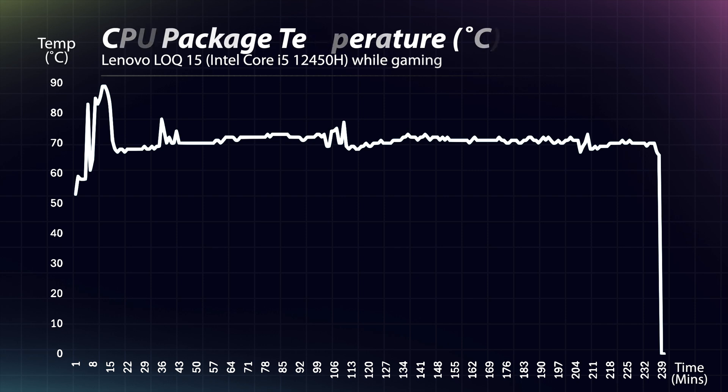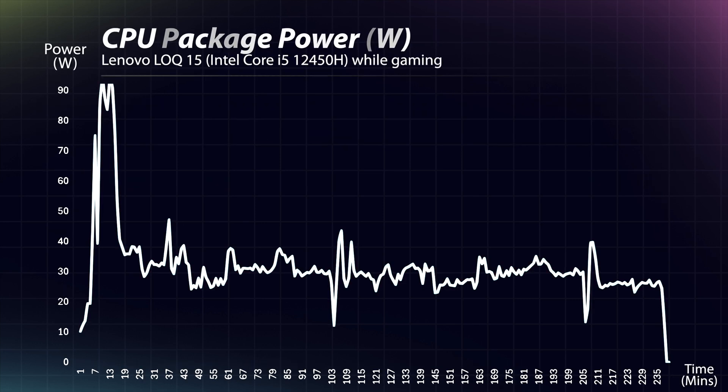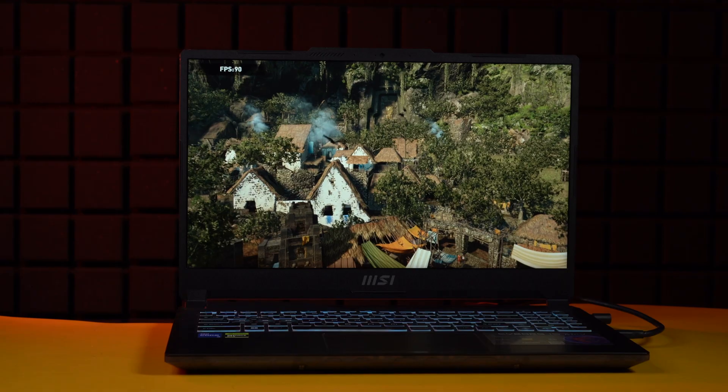Looking at the LOQ's CPU package temperature, the profile looks very stable — the temperature remains squarely in the 70°C range. The power draw is also very stable, between 25–35W, which indicates consistent performance. For all these reasons, the Lenovo LOQ is my personal favorite on this list.